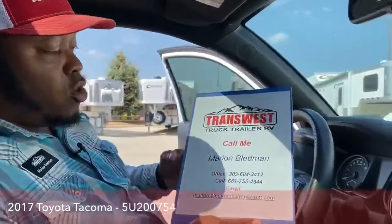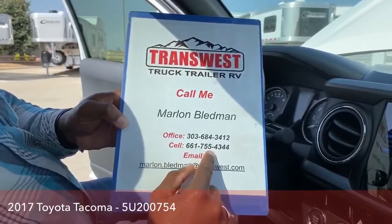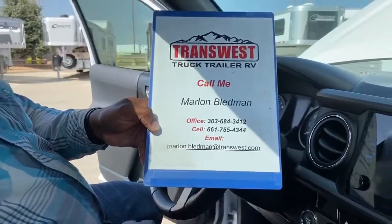This vehicle only has less than 35,000 miles on it, so it has tons of life left. If you have any questions about this vehicle or any other on our lot, give us a call. My name is Marlin Bledman — office number 303-684-3412, cell 661-755-4344, or email me at marlin.bledman@transwest.com. The stock number on this one is 5U-200754. Once again, Marlin Bledman here — I hope you guys have a great day, see you soon!